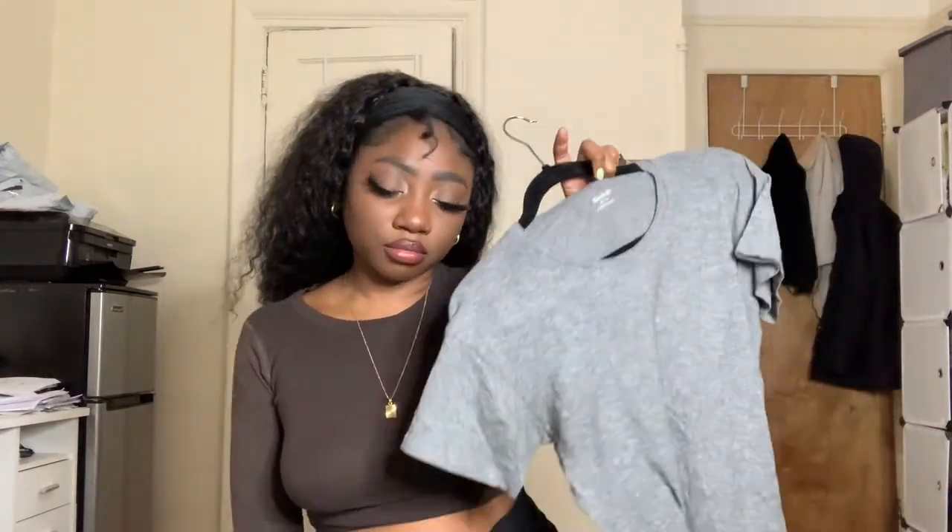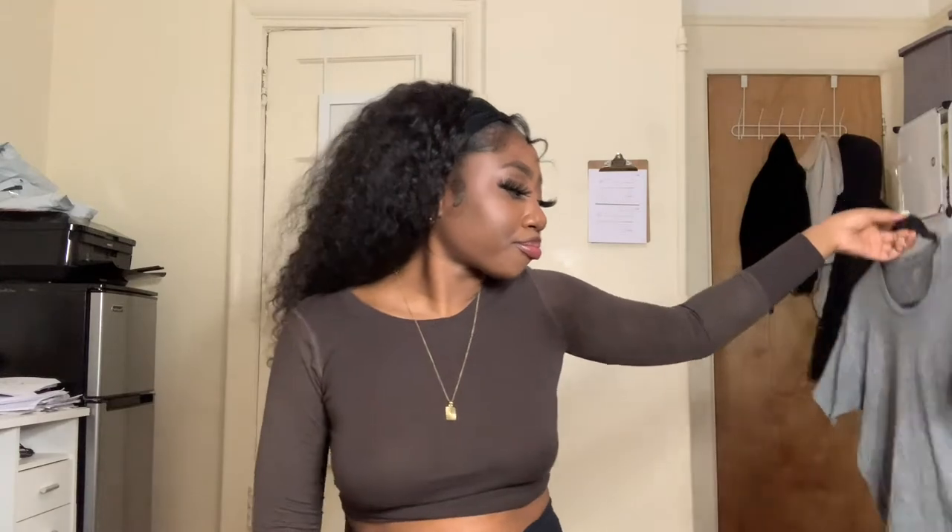Madewell t-shirts sell for about $10 to $15. I find them really often so I just pick them up, and people are always looking for them so they sell pretty well. I always pick them up — anything Madewell, really.